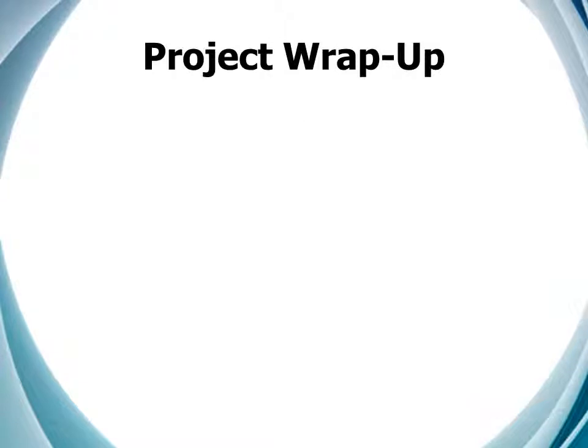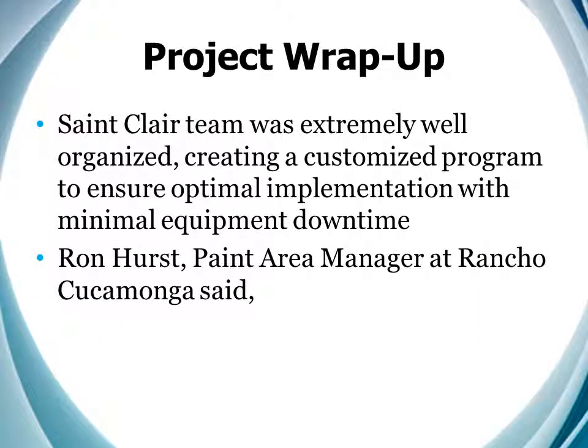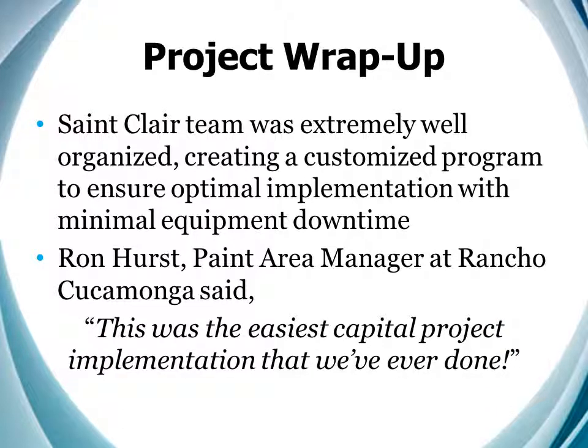So yes, we did meet our goals and objectives for this project. The St. Clair team was extremely well organized and working with our implementation teams created a customized program to ensure success with minimal equipment downtime. In fact, Ron Hurst, paint area manager at Rancho Cucamonga, said this was the easiest capital project implementation that we've ever done.